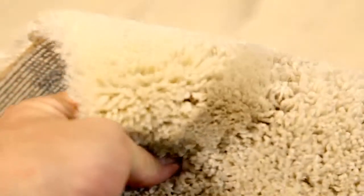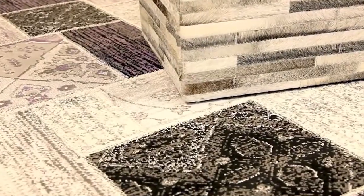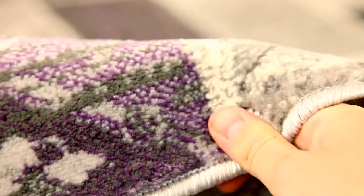These popular area rugs exhibit vibrant designs while maintaining a versatile and luxurious look. Machine-made rugs boast durability and lightweight features, making them extremely versatile. They are available in a wide variety of selections at very attractive prices.